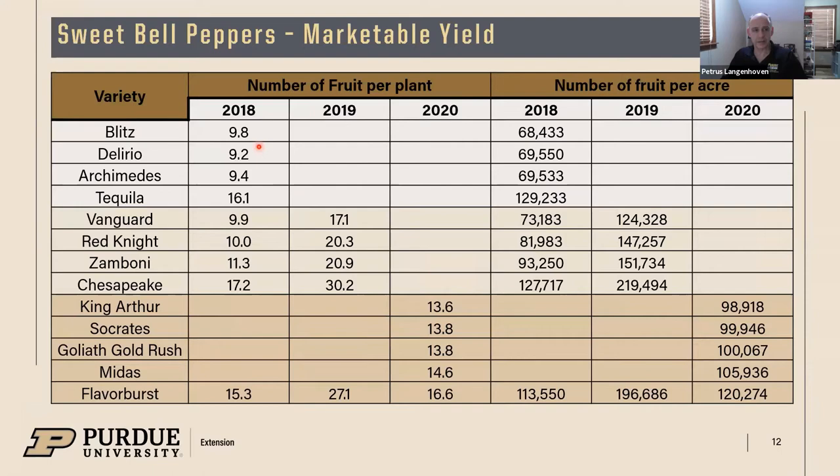Looking at some of the yields obtained: the 2018 season was not very good, though we didn't get any blossom end rot during that season because we probably bypassed the hot period by planting later. In 2019 the crop was almost double and we got up to 30 peppers per plant with Chesapeake. Flavor Burst has been planted for three consecutive years — 2019 was the best year. It's one of my favorite varieties: a very compact plant that always produces all season long.